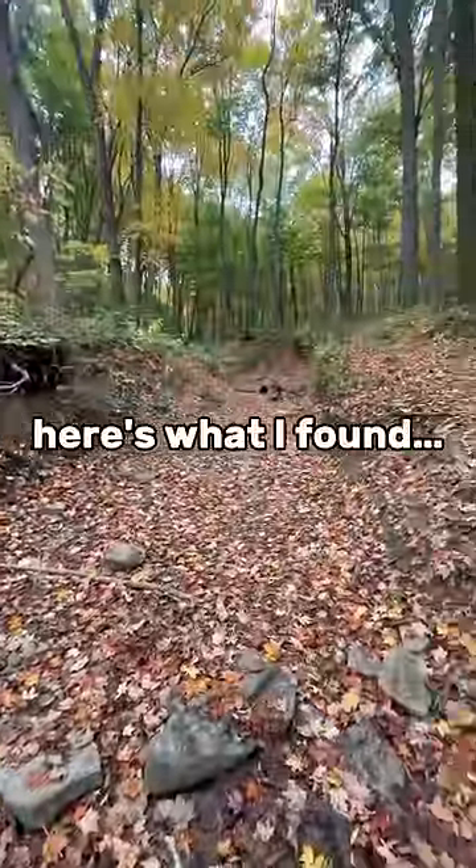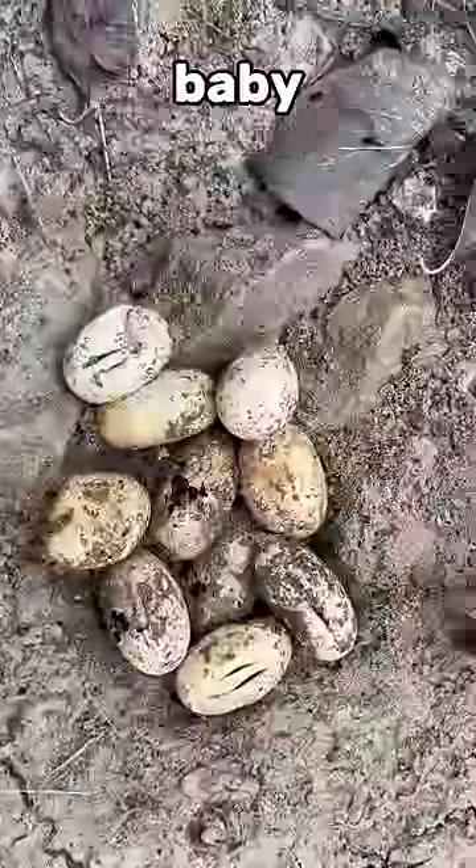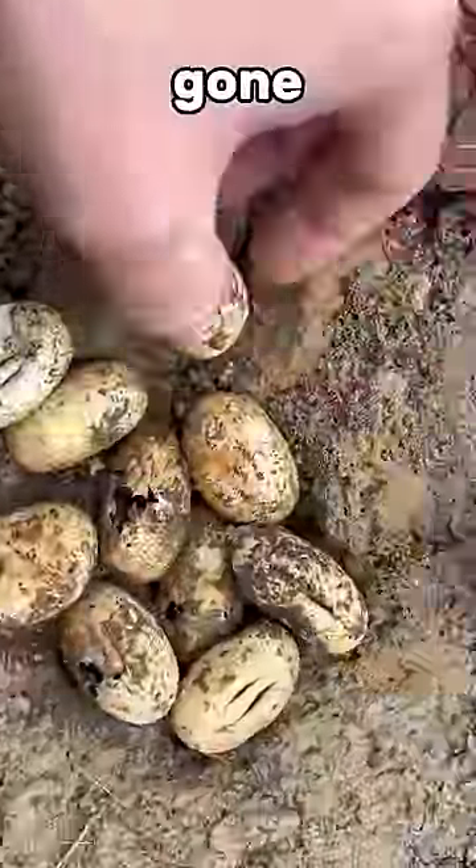I flipped nine rocks — here's what I found. Under the first rock there was a clutch of snake eggs; unfortunately the baby snakes have hatched and are long gone. Under the next rock there was a pretty chill toad.